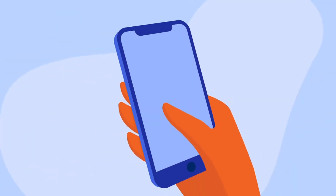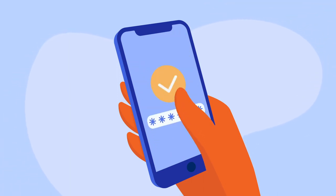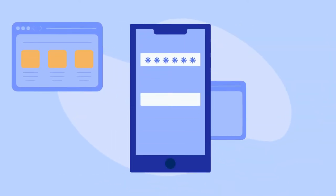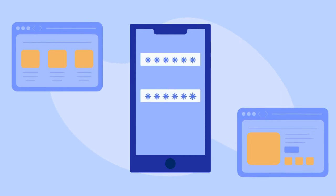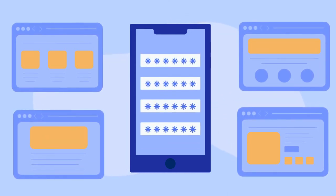The longest passwords are the strongest. Using whole phrases or random combinations of letters, numbers, and special characters will be stronger than single words. Use password management software to easily set up different strong passwords for each site. Many are free to use and also help with password generation. Then you just need to remember one master password.